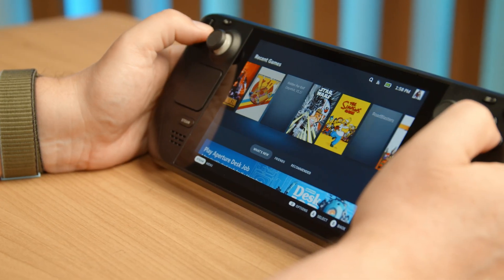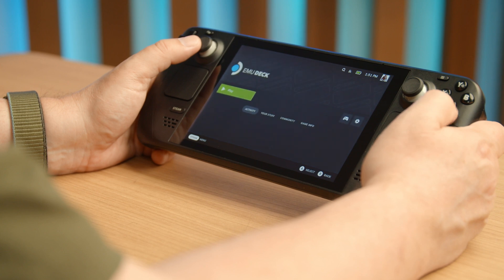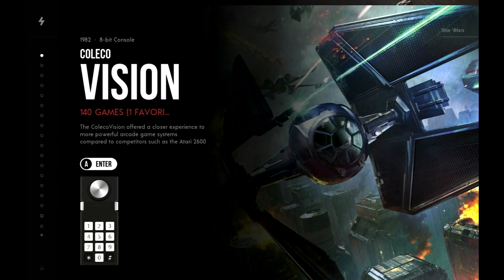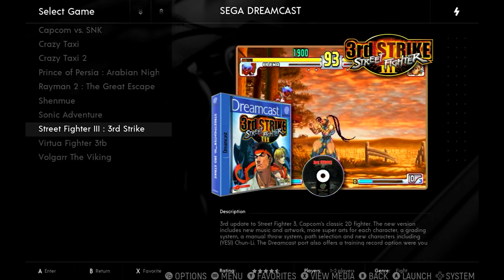I thought it was going to be a tedious process of installing an emulator and having to do all the ROMs separately. Fortunately, the more people that get this device, the better it's going to get. There's something called EmuDeck — emudeck.com — you go there, download a little file that you run in the desktop mode, and it actually does all the work for you. It installs all the emulators, creates the subfolders you need for everything. All you have to do is supply your own ROMs. The Internet Archive has tons of games you can download for free. You can even run Emulation Station, which works beautifully — it goes out and grabs all the artwork to make everything look pretty and perfect.